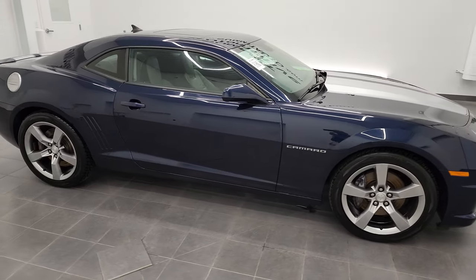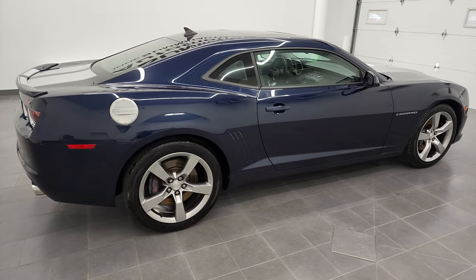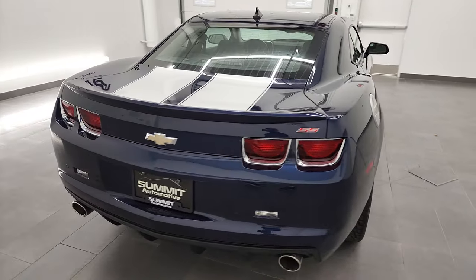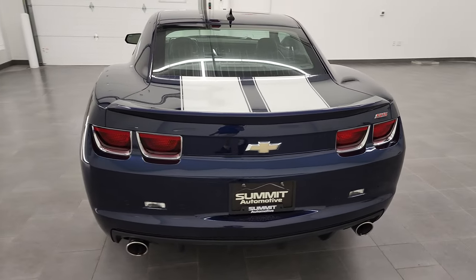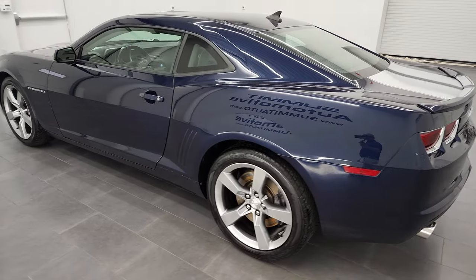Hey, this is Brett, and this 2010 Chevy Camaro 2SS is stock number 13029Z. I'm here at Summit Automotive in Fond du Lac, Wisconsin, your new and used sports car headquarters.